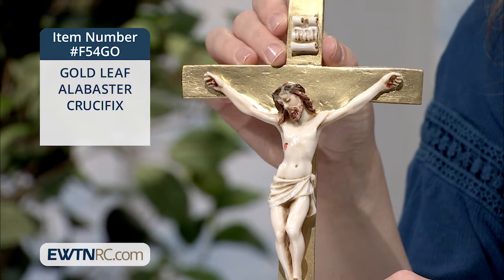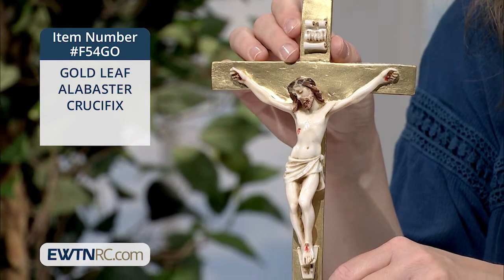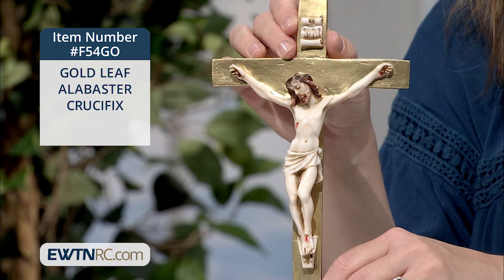This crucifix is all new to EWTN Religious Catalog this month, and I think it's a beautiful addition to our collection of crosses and crucifixes.